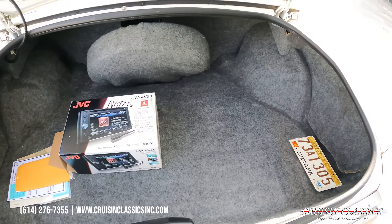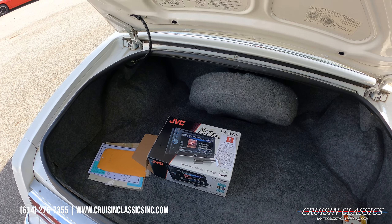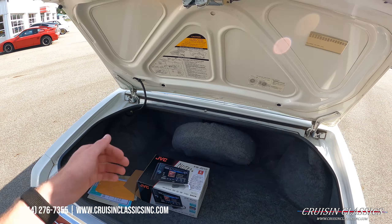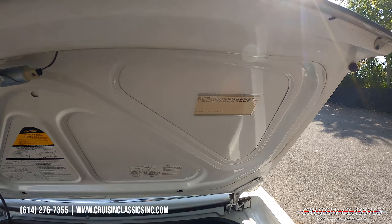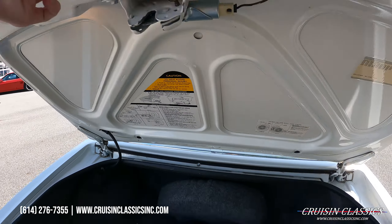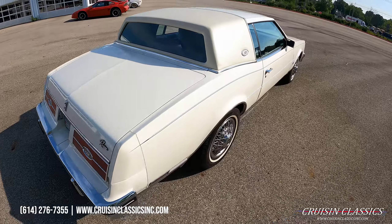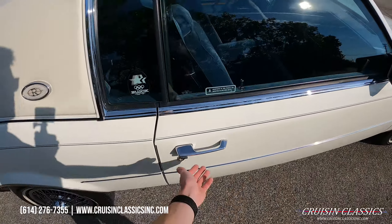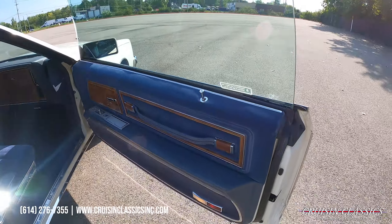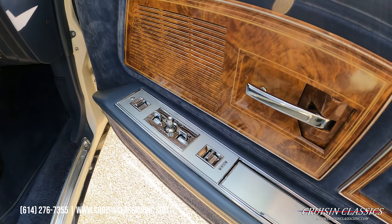We do have the build sheet here, the original window sticker for the vehicle, and a copy of the original title as well. And here's the original radio — if I remember correctly, the reason why they replaced it was because the cassette didn't play and they just wanted a modern stereo inside. If you want to put the original one back in, you can definitely do that. You can see the parts identification code and the spit sheet there.